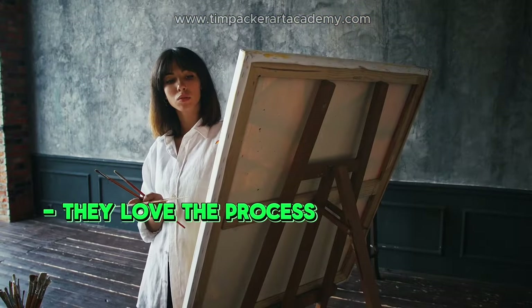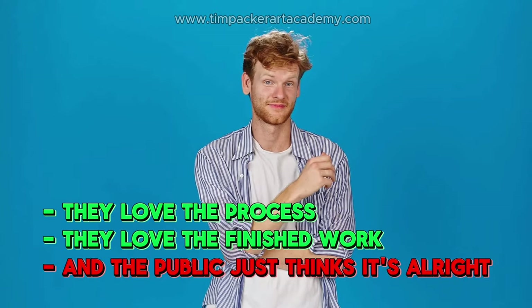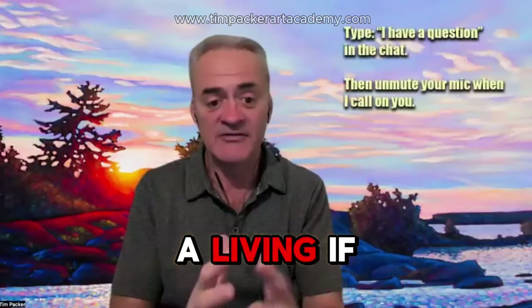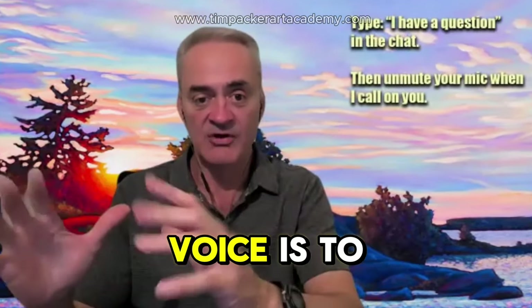But how do you find that voice? Often a lot of artists stop where they love the process and they love the finished work, and the public's just kind of, eh, it's all right. It goes with the couch, so maybe I'll buy it. You can't make a living if that's what your art does. And so one of the best ways to actually find that voice is to...